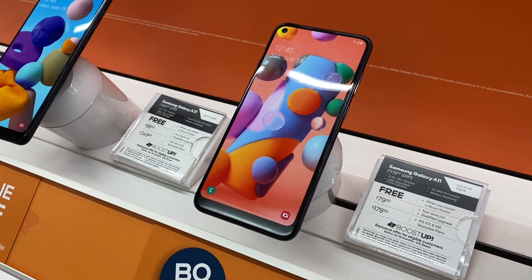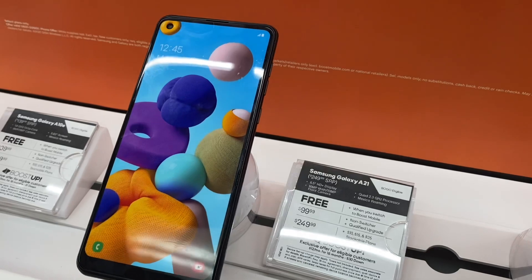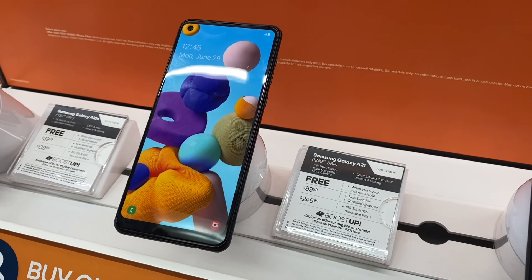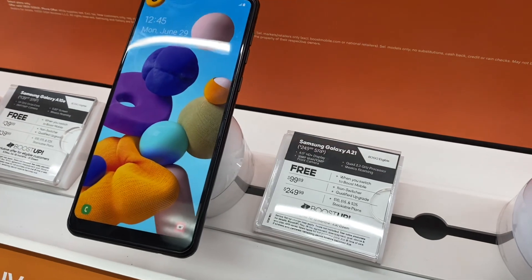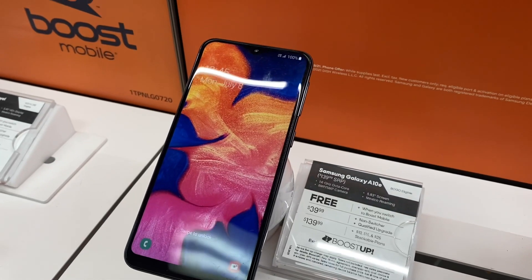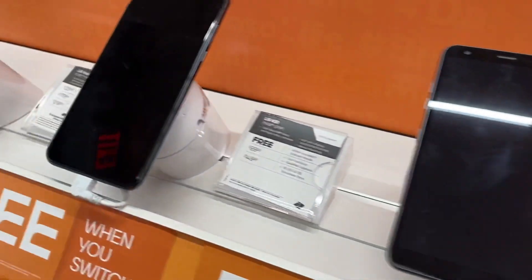We still have the Samsung A11 — free when you switch over, or $79 with a new line or upgrade. With the A21, they actually dropped the upgrade and new number price. It's free when you switch over, or $100 when you upgrade or get a new line. It also has BOGO, so you can buy one get one when you activate a new line.